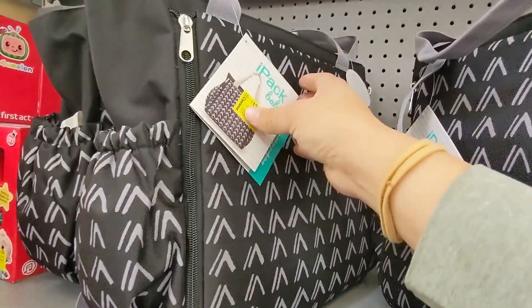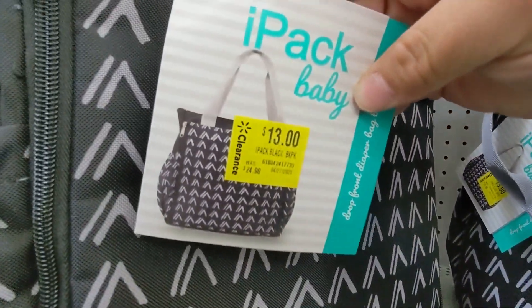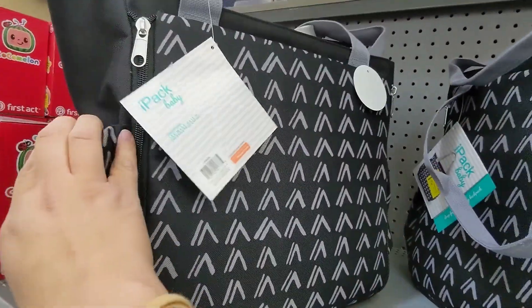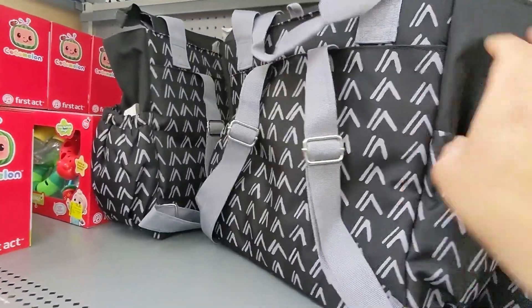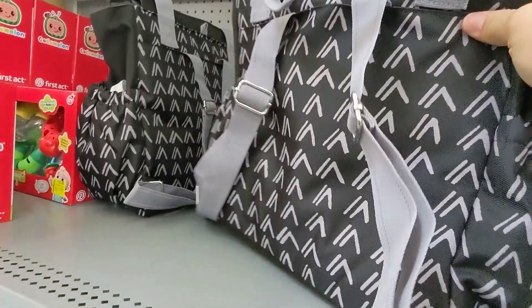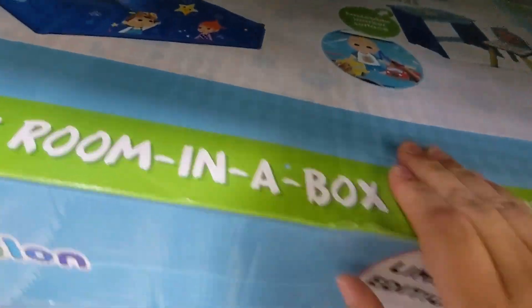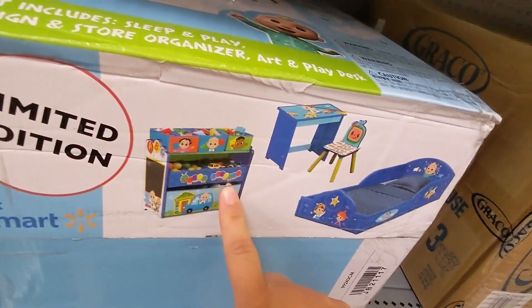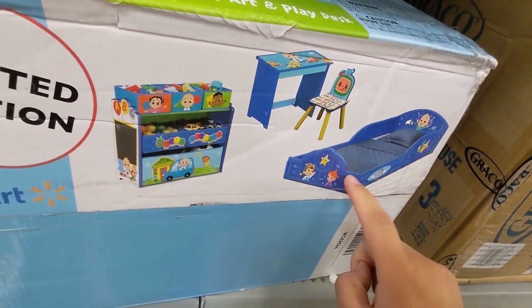Guys, I see these diaper bags for thirteen dollars — that's the barcode — and it has straps on the back so you could carry it like a backpack. And then this one is a Cocomelon set and it comes with all these pieces.